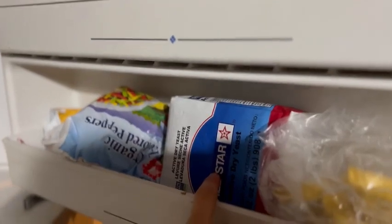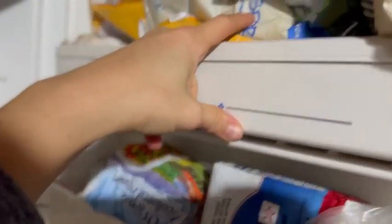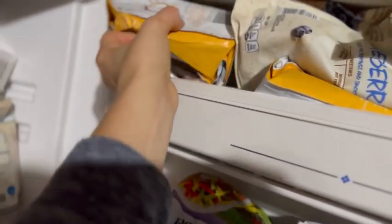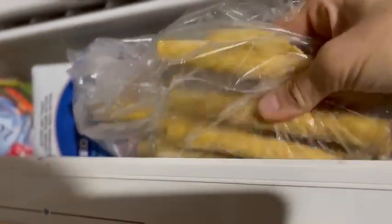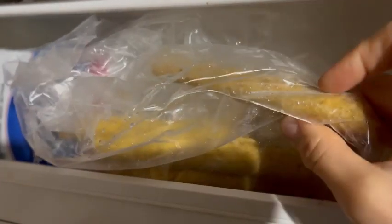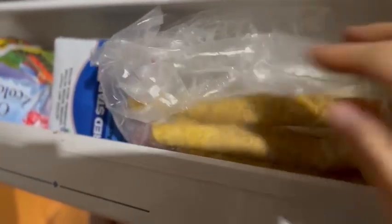I also have some extra yeast in here from Costco, some more peppers, blueberries, and what looks like ground coffee — we don't really drink ground coffee; I think somebody gave it to us. And there's a random bag of taquitos from Costco. That's not something we buy a lot — it's kind of a special treat, because taquitos are really easy to make yourself. But occasionally we have convenience foods.